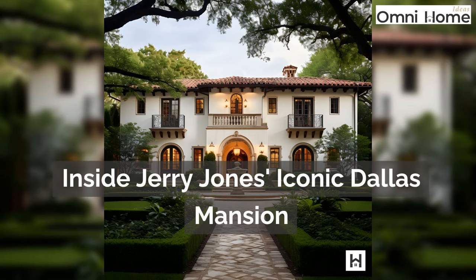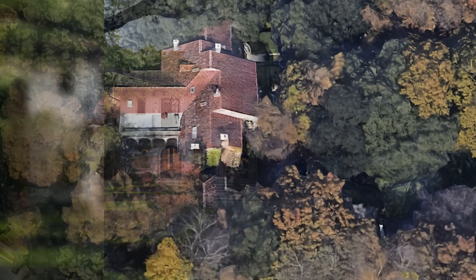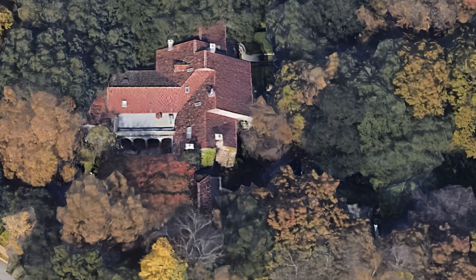Inside Jerry Jones' Iconic Dallas Mansion. Welcome to an exclusive glimpse into Jerry Jones' iconic mansion in Dallas — a blend of luxury, design, and history.